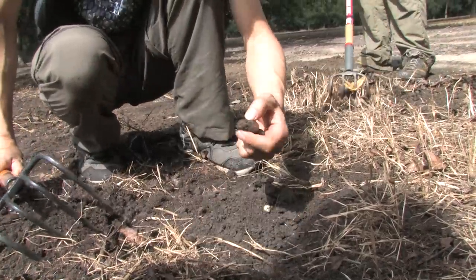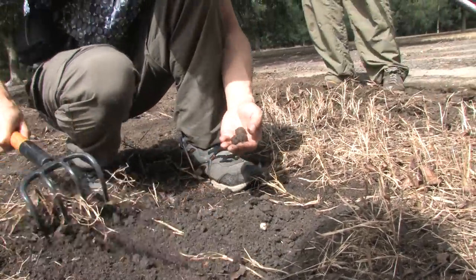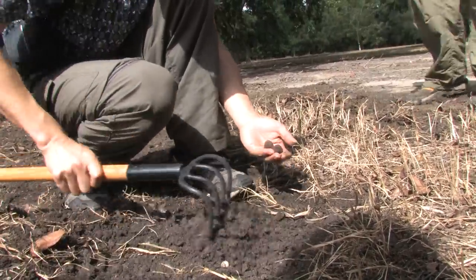We're raking to get fresh truffles for inoculating onto trees and perhaps for consumption too if we have enough.